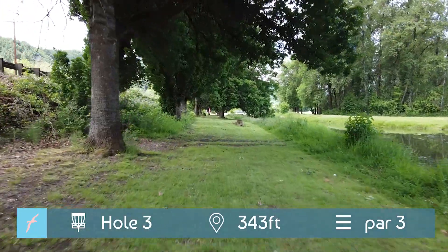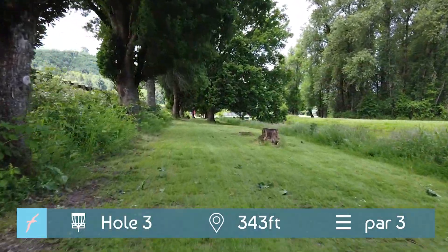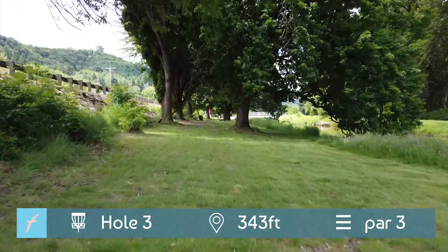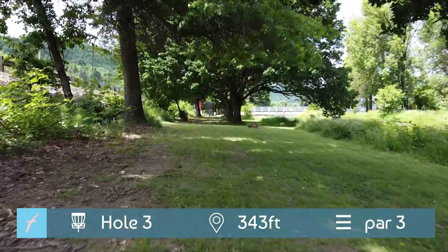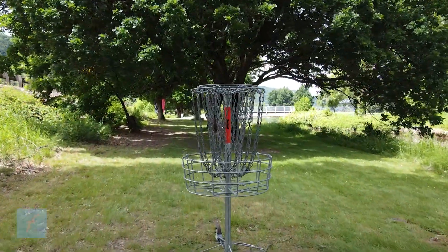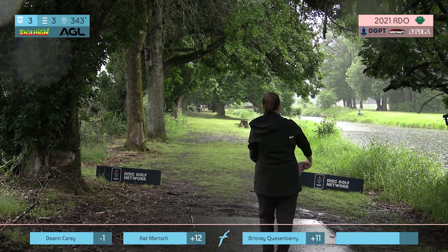Hole three, 343 foot par three. This is a very narrow fairway — you do not want to be in the water on the right or up on the road on the left, and the whole left side is pretty rough. What are you throwing here on hole three? Amy Lewis Tour Series Magnolia. AGL Discs represent.